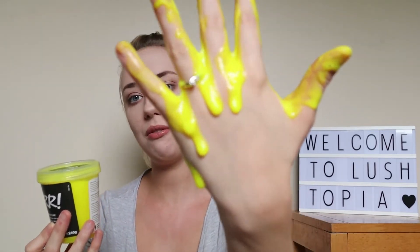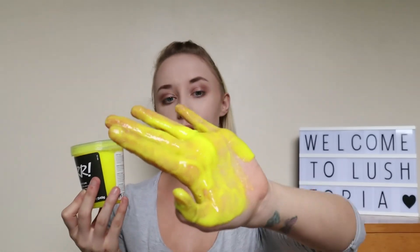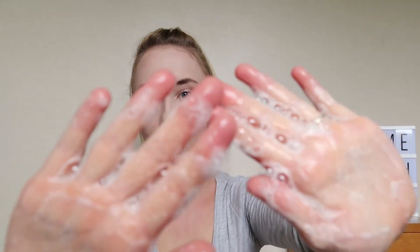I was quite concerned this would clog the drains. Look how weird that looks — this will be amazing for Halloween! I'm putting the lid back on and washing this off. You really need to scrub your hands to get it off, to be honest, which obviously isn't a problem if you're in the shower. It does create some bubbles. I'll dry my hands and we'll move on to BAM.